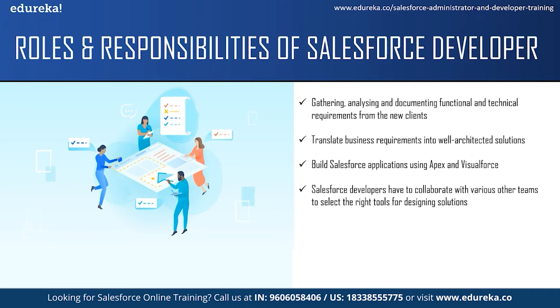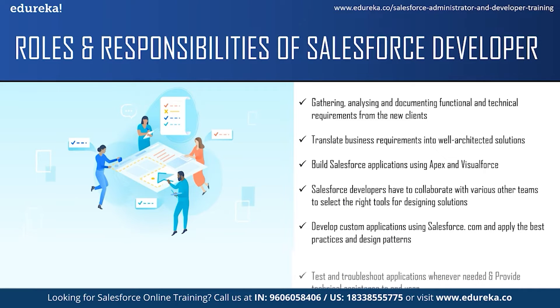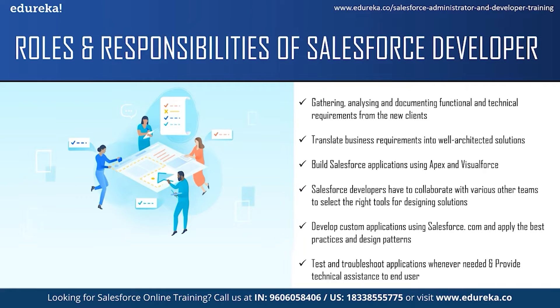Salesforce developers have to collaborate with various other teams like the sales team, marketing team and service team to translate business needs into solutions using the right tools. They are responsible for developing custom applications using Salesforce.com and integrating it with other systems. They should apply best practices and design patterns to build their applications. The next responsibility is to test and troubleshoot whenever needed. The developers are mostly the decision makers regarding testing and troubleshooting, and they handle the process of Salesforce development, which includes coding, troubleshooting and managing as well.